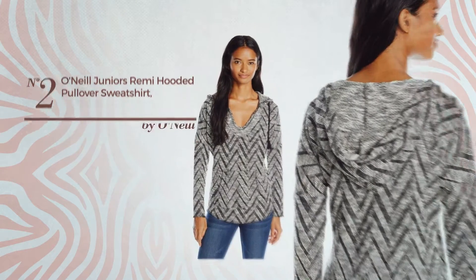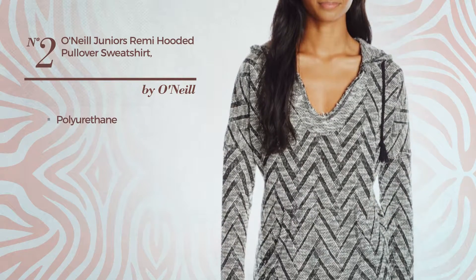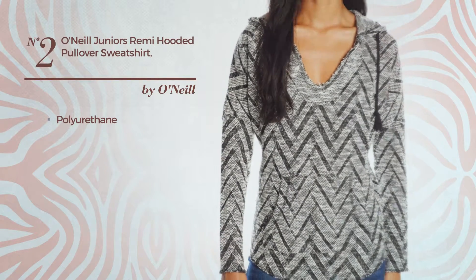Number 2. A Junior Shirt, produced with polyurethane. Available uniquely in this multicolored version.